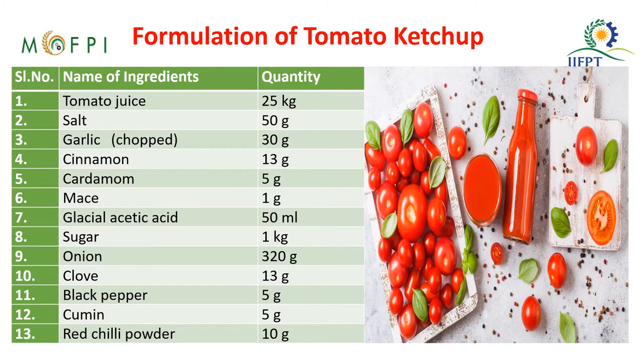This is the formulation for tomato ketchup. The ingredients include tomato juice, salt, garlic, cinnamon, cardamom, mace, glacial acetic acid, sugar, onion, clove, black pepper, cumin, and red chili.